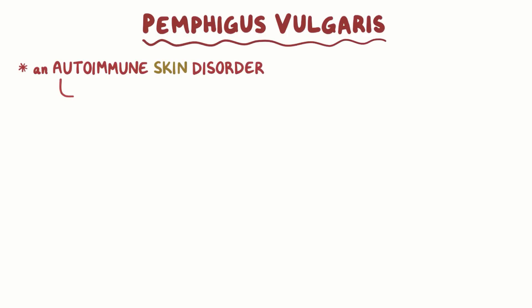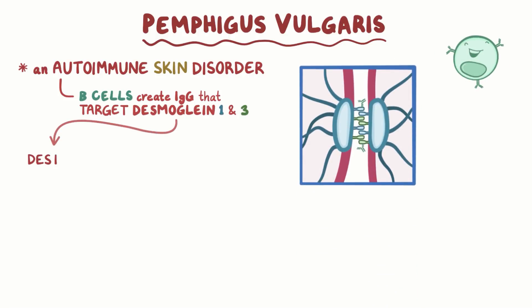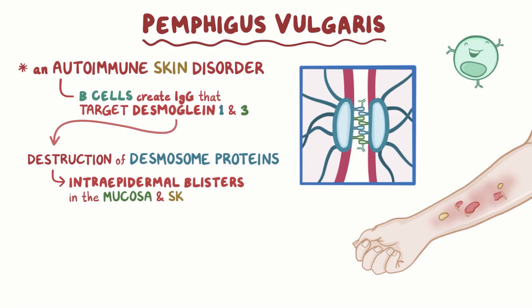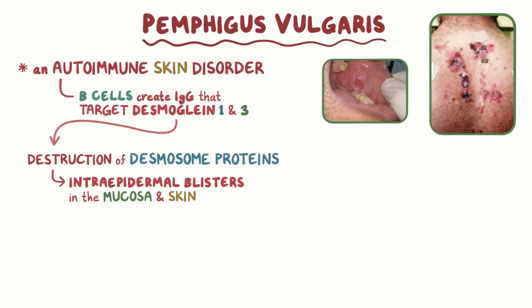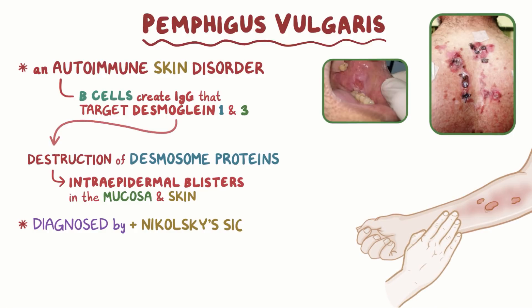As a quick recap: pemphigus vulgaris is an autoimmune skin disorder where B cells create IgG antibodies that target desmoglein 1 and 3. The destruction of these desmosome proteins leads to the formation of intraepidermal blisters in the mucosa and skin. Symptoms include oral and skin lesions and flaccid blisters, which can be diagnosed by a positive Nikolsky sign.